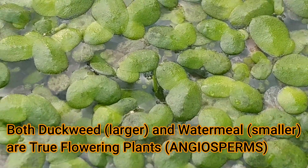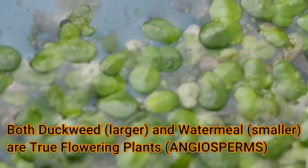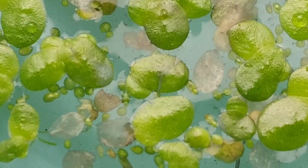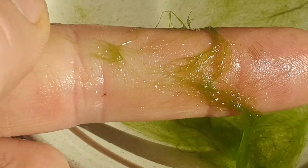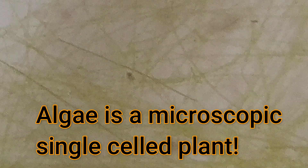Both are true flowering plants. They're often mistaken for filamentous algae at a distance. Algae is not a flowering plant. It's a microscopic, single-celled plant that is visible when it occurs in great numbers.